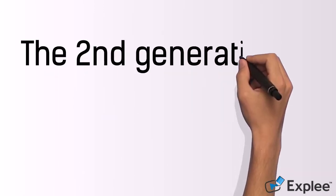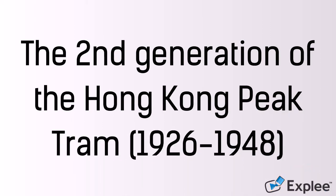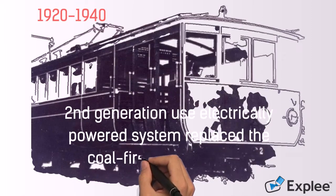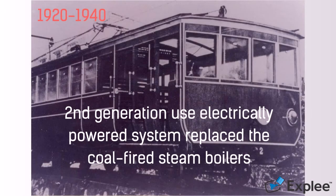The second generation, 1926 to 1948. This generation used an electrically powered system to replace the coal-fire steam boilers. In World War II, the Peak Tram service was suspended due to the attack on the engine room by the Japanese Army.